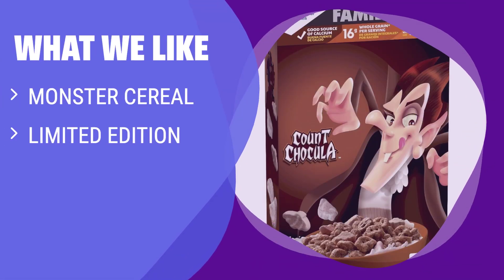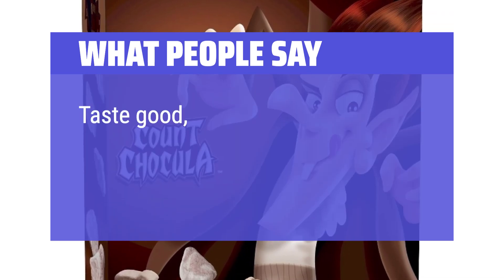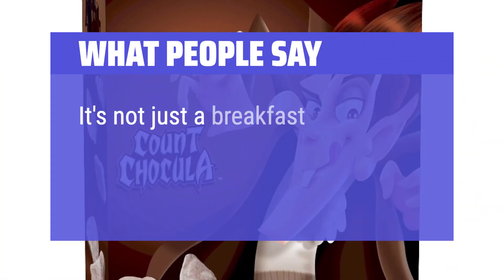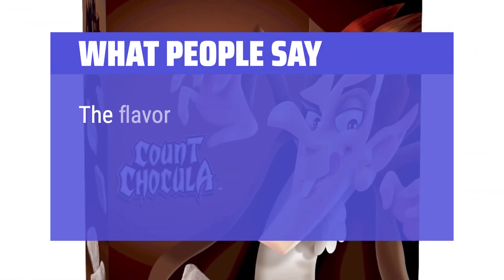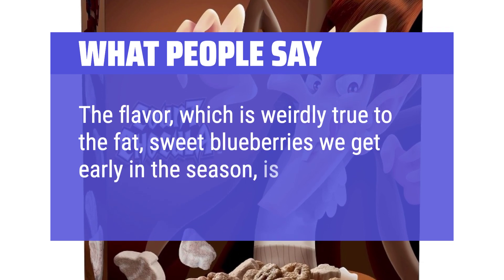What We Like: Enjoy Monster Nostalgia with Count Chocula Cereal, a limited edition chocolatey cereal with monster marshmallows. If you are a fan of monster cereals and want a chocolatey breakfast option with whole grain, you should consider this. What People Say: It's not just a breakfast, it's a morning adventure with the one and only Count himself. The flavor, which is weirdly true to the fat, sweet blueberries we get early in the season, is fantastic.